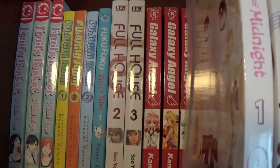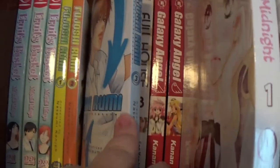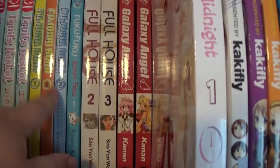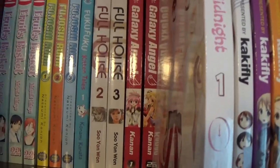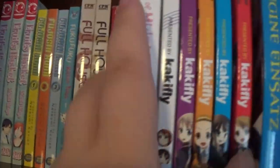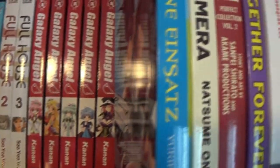We've got Fruits Basket, Fujoshi Rumi which was dropped — sort of an otaku title, although I think you can keep reading this one online digitally. Fuku Fuku Kitten Tales, just volume 1. Full House, we only have 2 and 3, but we're working on it.